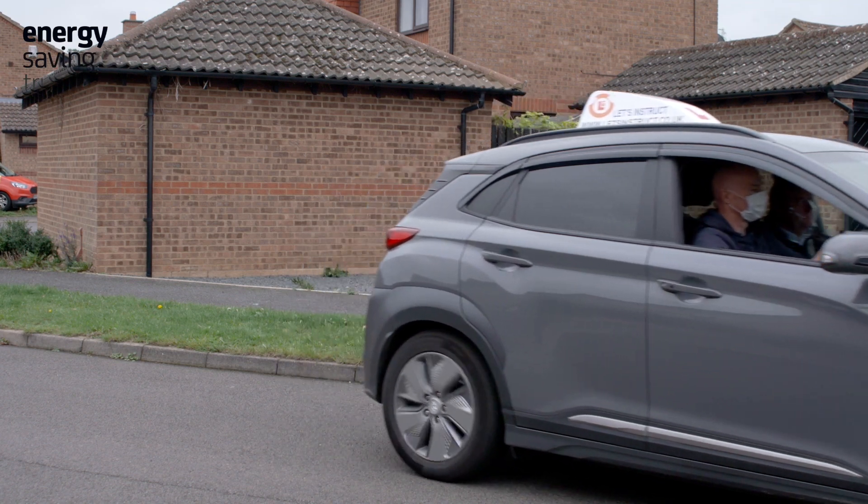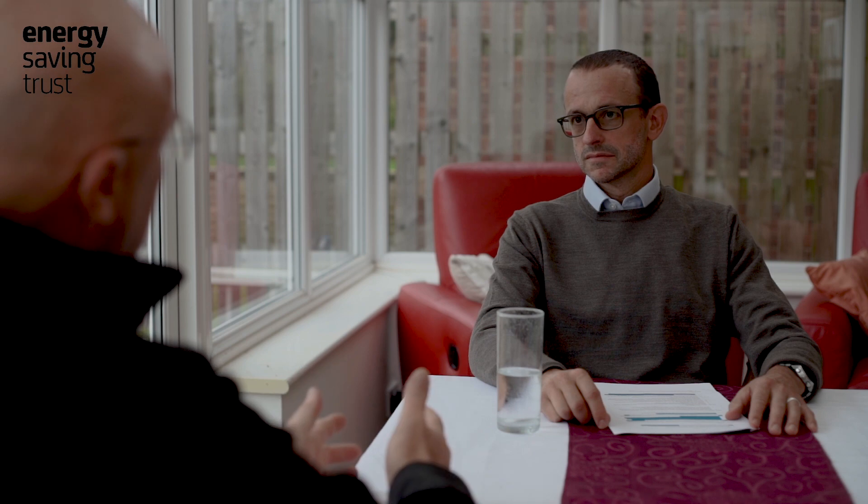I see the demand for automatic licences getting greater as we move to 2030, the year where they will stop producing manual cars. When I first started, learners didn't look for me specifically because I was an electric vehicle, but now I'm finding more and more people are coming to me because I teach in an electric vehicle.